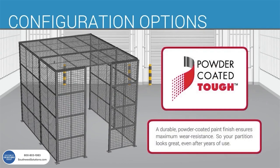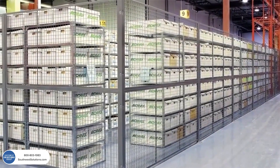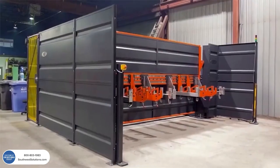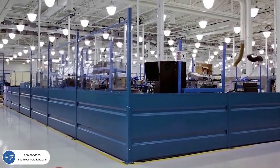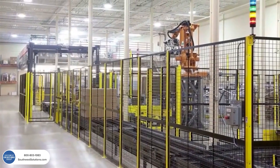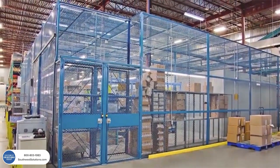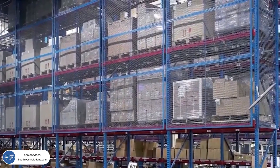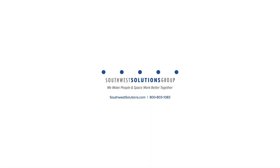A durable, powder-coated paint finish ensures maximum wear resistance, so your partition looks great even after years of use. At Kogan, we don't simply optimize space — we transform it to work harder and better for you. Developed by Kogan over 50 years ago, our partitions have stood the test of time and continue the tradition of superior quality, functional design, and structural integrity that has made us an industry leader. Contact us today for a free estimate.